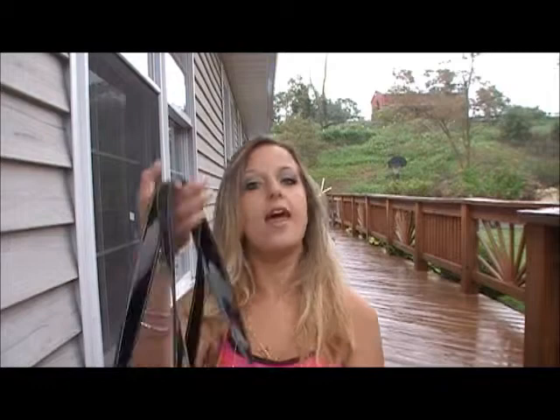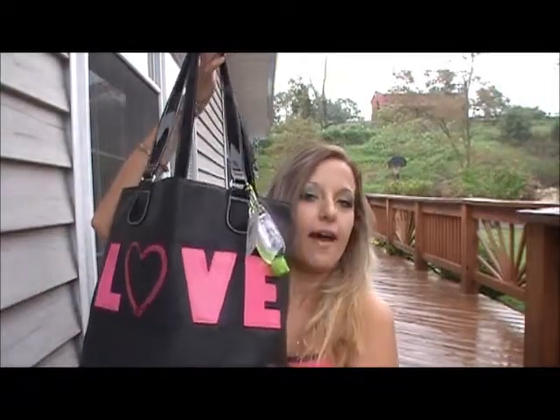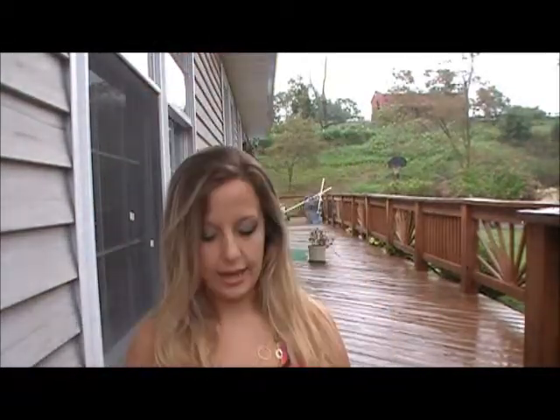Hey guys! So today's video is going to be about what is in a beach bag. I thought I would go ahead and share with you guys what I take to the beach with me, and this is kind of a coincidence that I'm doing this video because next week I'm actually going to go to the beach.